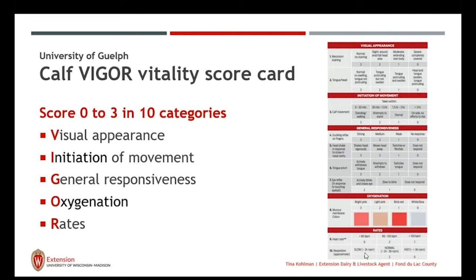Those categories include the visual appearance of the calf, the initiation of her movement after birth, her general responsiveness to stimuli, oxygenation, and rates — respiratory as well as heart rate. This calf vigor vitality scorecard builds on what was developed in the 1960s by Dr. Virginia Apgar. The Apgar scorecard is used with human neonates when born to determine vitality and vigor, and the calf vigor scorecard is very similar, looking at key areas of the calf at birth to determine how vigorous she will be.